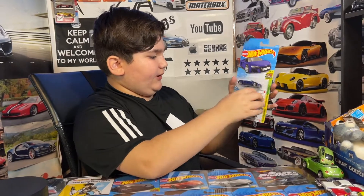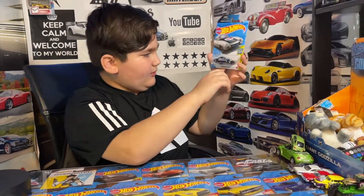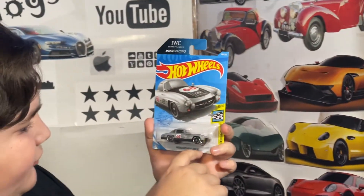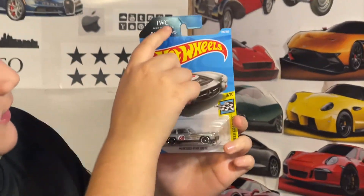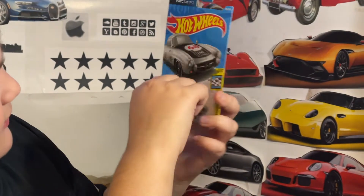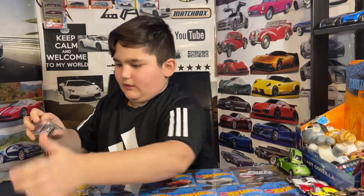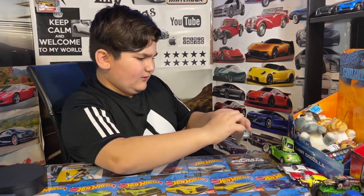Right now we're gonna open this one — this is from a few months ago. This is the Mercedes-Benz 300 SL, it's an IWC racing car. It's a pretty cool car, so we are gonna open it. Let's take it off — I don't know how you do that, it always happens.